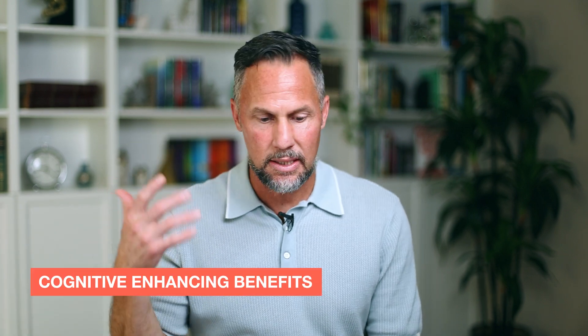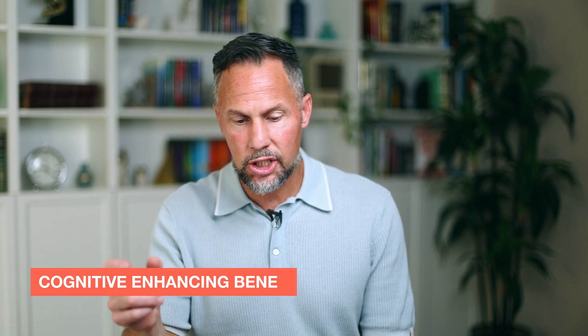First of all, what even is Dihexa? Dihexa has cognitive enhancing benefits. It improves cognitive function, memory acquisition, consolidation, and retrieval. It enhances learning capacity, recall, and problem solving skills. It also increases mental stamina, focus, and conversational skills.